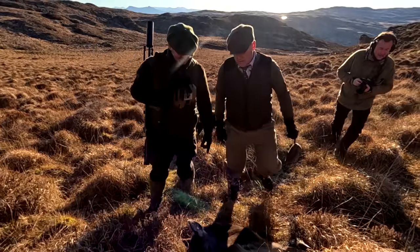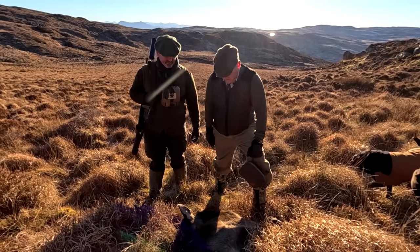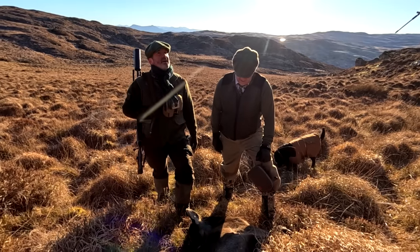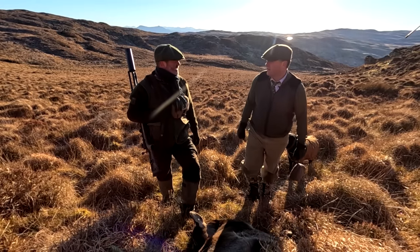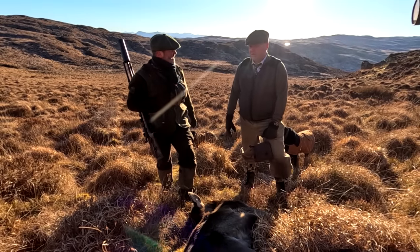It was slightly quartered — that's the exit. I hate breaking shoulders because it causes so much meat damage. Especially on a big open hill like this, you've got all the time in the world. If the deer run 60 yards, it doesn't matter too much.